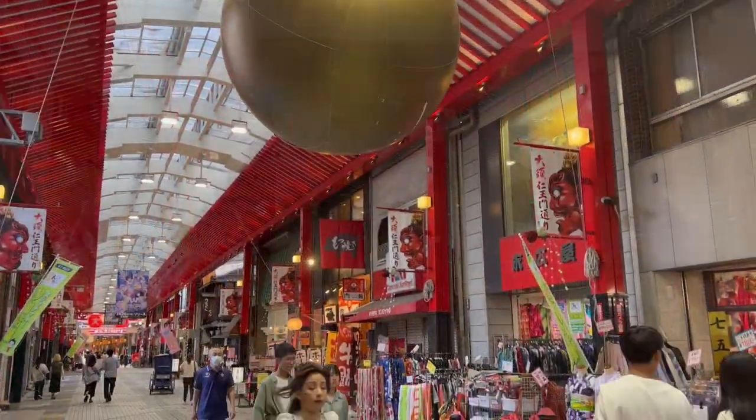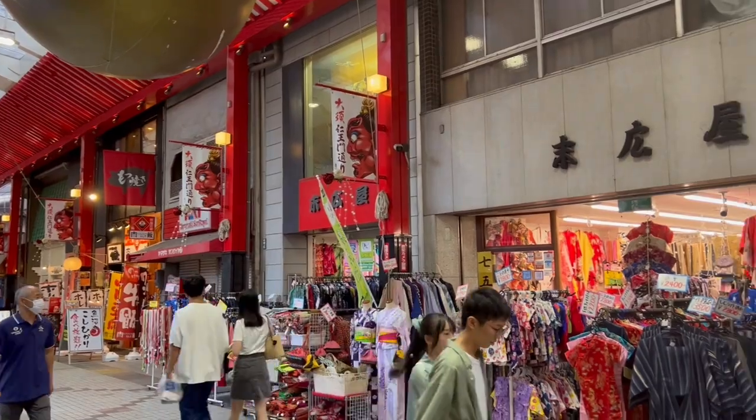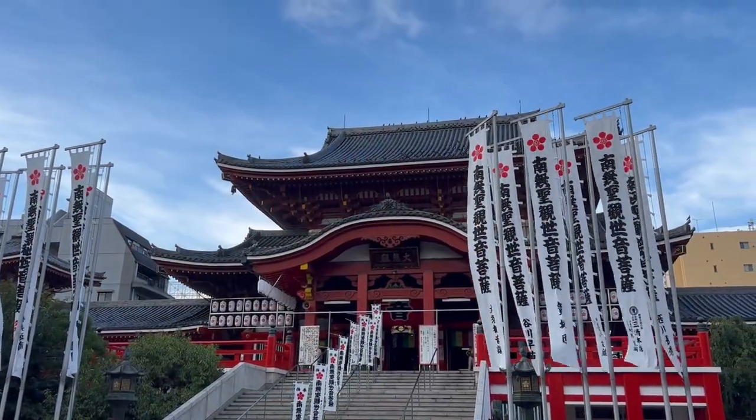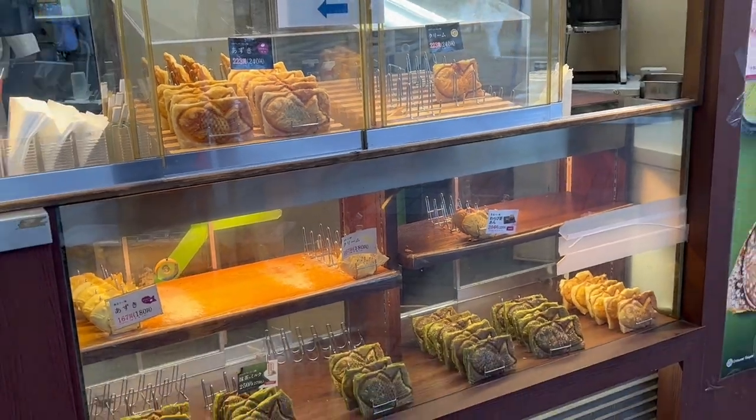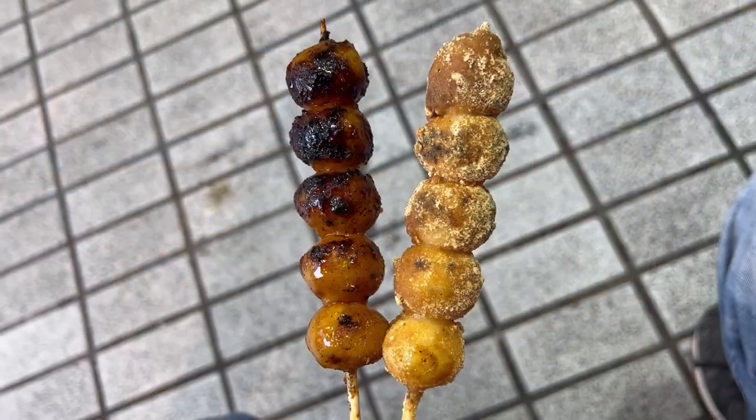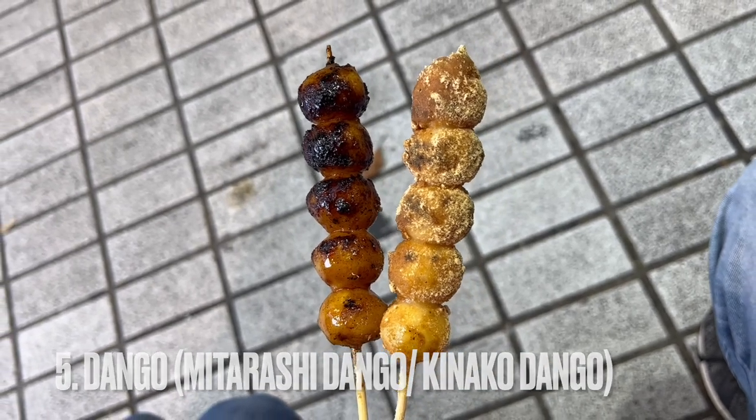Our quest for the 5 best Nagoya dishes starts us off at Osu Shopping District. Built around the famous Bunsu Temple, the area has a vast array of cute shops, restaurants, and food stands. Here is where we find our number 5 spot on our list: Dangol, or rice cakes on a stick.